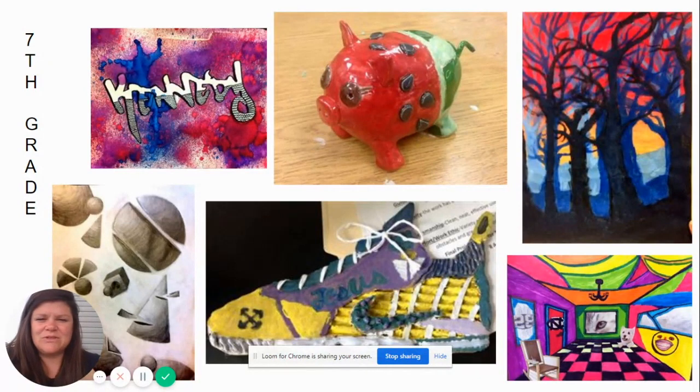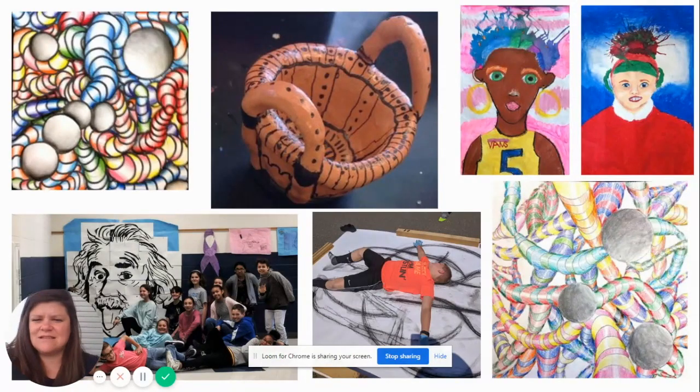In seventh grade we do clay projects, we study one-point perspective, shading, value, form, painting — where we look at value, tint, tone, and shade — and lots of other fun things.